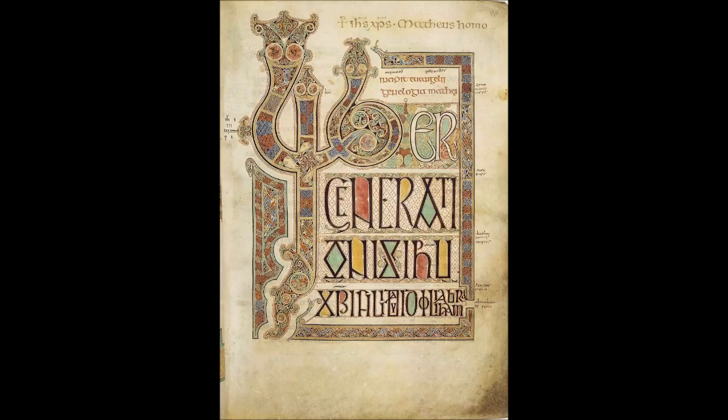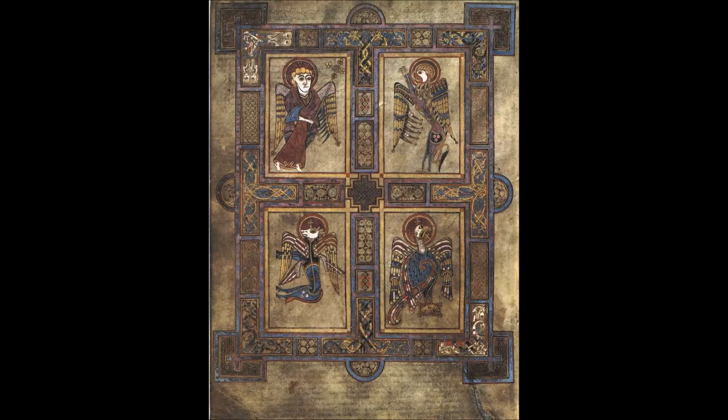The manuscript was recovered a few months later, its golden and bejeweled cover stripped away, found under a sod. It is generally assumed that the great gospel of Columba is the Book of Kells. If so, the book was in Kells by 1007 and had been there long enough for thieves to learn of its presence. The force of ripping the manuscript free from its cover may account for the folios missing from the beginning and end of the book.